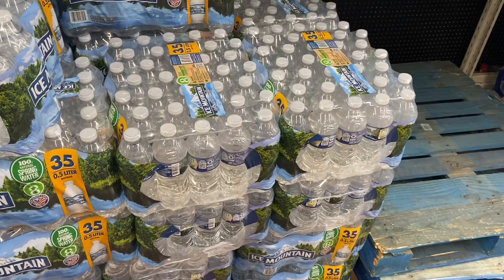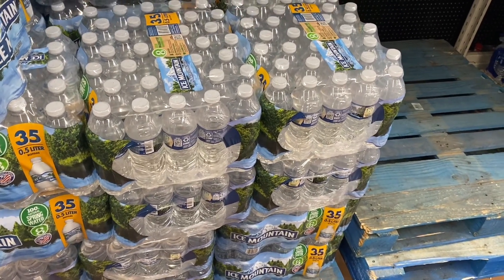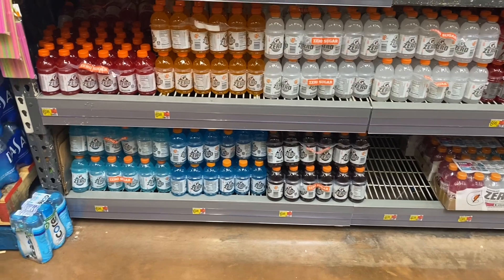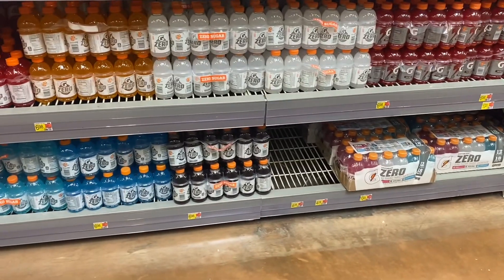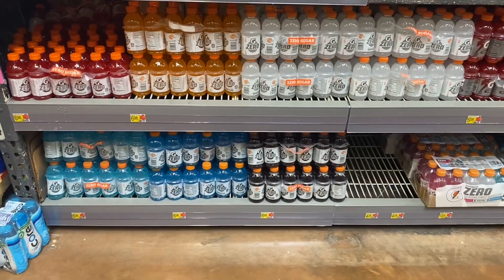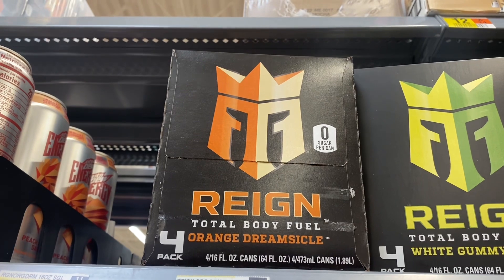The next thing I'm gonna get is ice melt water — it's $6.98 and I drink a lot of these so I need some more already. I'm probably gonna get like two or three. The next thing I'm gonna get is zero sugar Gatorade — I'm gonna get the lemon lime because it's the best. I'm thinking about getting the variety pack but I don't know if I like them all.